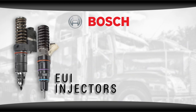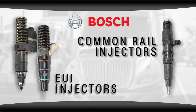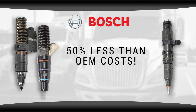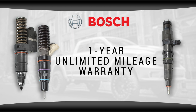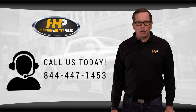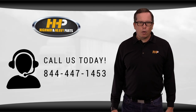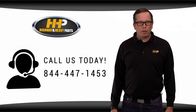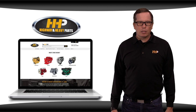Highway and Heavy Parts sells genuine Bosch EUI and common rail injectors for Detroit Diesel engines. Our injectors meet or exceed OE specifications for up to 50% less than the OEM, and they're backed by a one-year unlimited mileage warranty. At Highway and Heavy Parts, we take the risk out of buying parts. If you have any questions about your diesel fuel injectors or any other parts, you can call us or chat with our ASE certified parts technicians at 844-447-1453 or online at highwayandheavyparts.com.